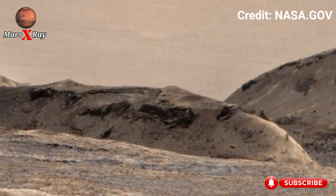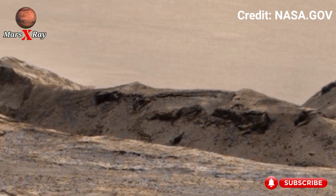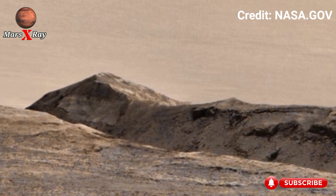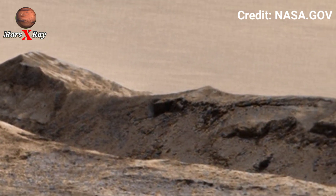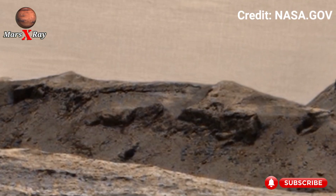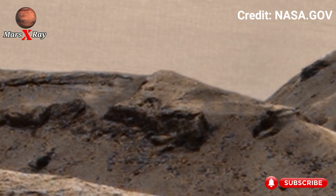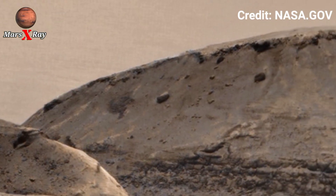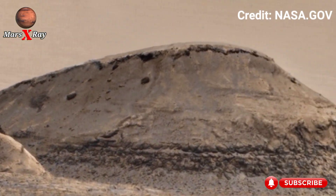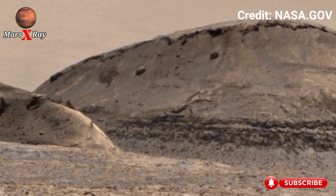The Perseverance Rover captures immersive 360 footage of the Martian surface, unusual rock patterns, sparking curiosity among researchers worldwide. The terrain reveals powerful nature forces from the distant past. Each angle offers a deeper look into Mars geology.